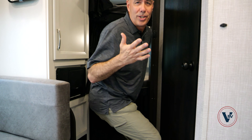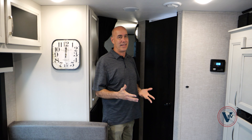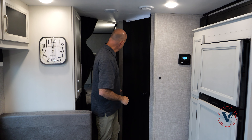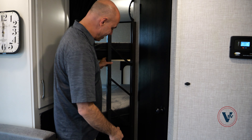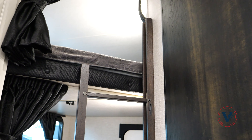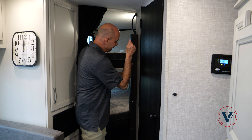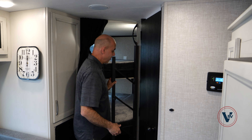If you've been shopping Jaycos or really any brand of bunkhouse, you know that sometimes it's a little challenging to get into that top bunk. Jayco, to their credit, came up with this great ladder design. I have a ladder — right there, and it locks in place. It's out of the way when you don't need it. When you do, right there it is.